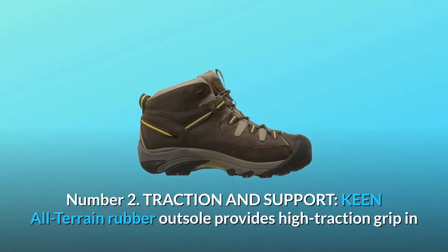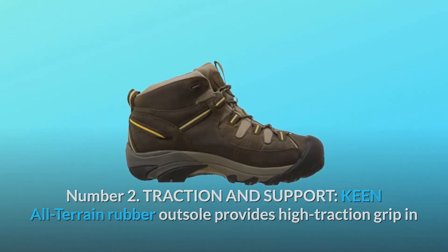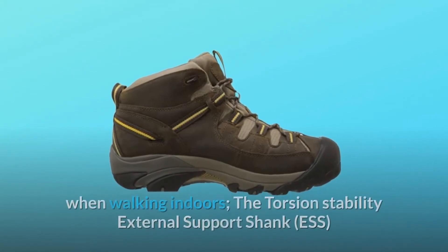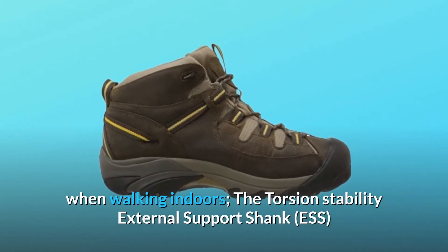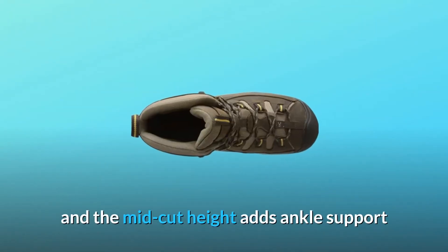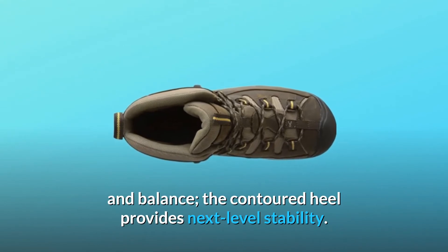Number 2: Traction and support. Keen all-terrain rubber outsole provides high traction grip in all environments. Non-marking rubber outsoles leave no trace when walking indoors. The torsion stability external support shank and the mid-cut height add ankle support and balance. The contoured heel provides next-level stability.